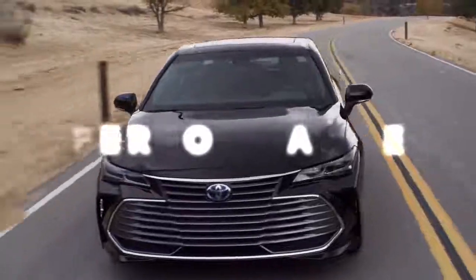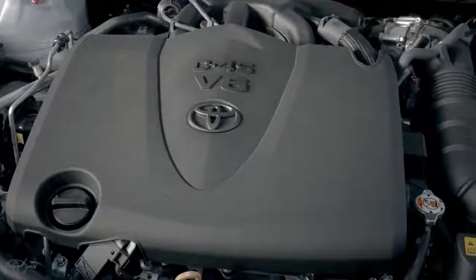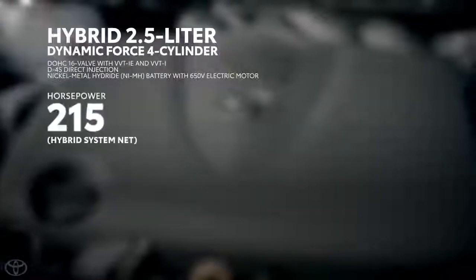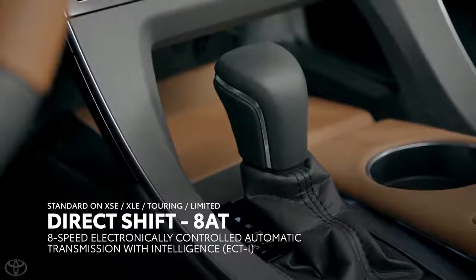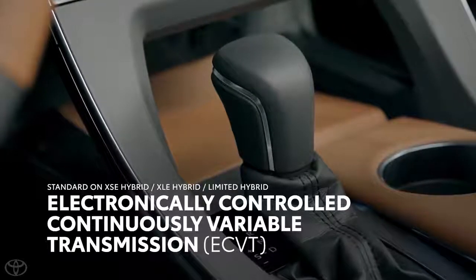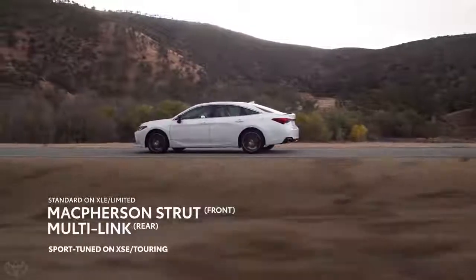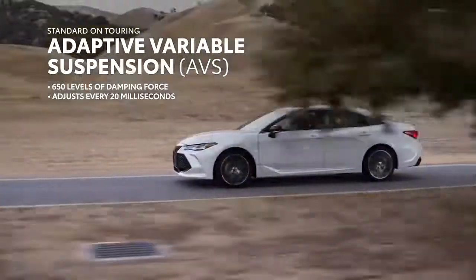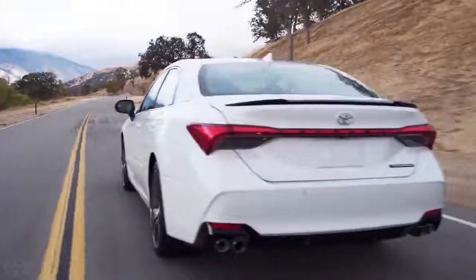The 2019 Avalon definitely has the chops to back up its exciting new looks. All models are powered by either a muscular 3.5-liter V6 putting out over 300 horsepower or an efficient hybrid powertrain. The V6 sends its power to the front wheels via a new direct-shift eight-speed automatic gearbox, while the hybrid is mated to a CVT. Avalon also features fully independent suspension with an available adaptive control system that continuously adjusts each wheel's individual suspension damping on the fly.